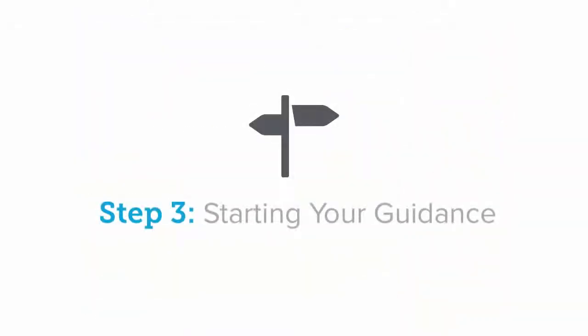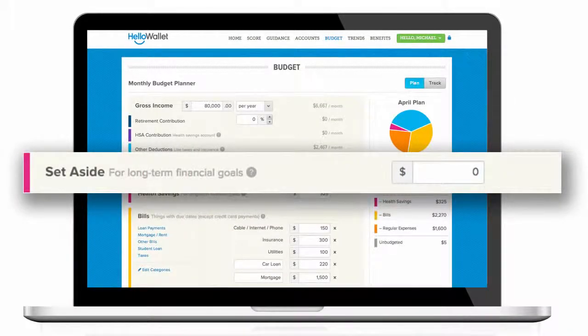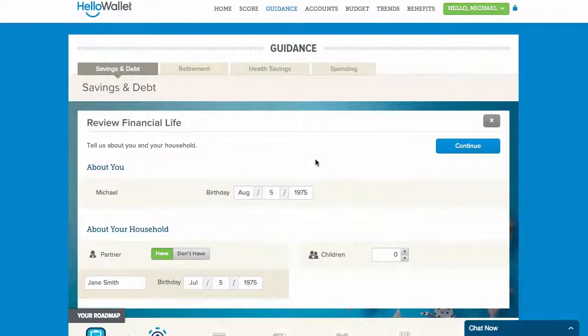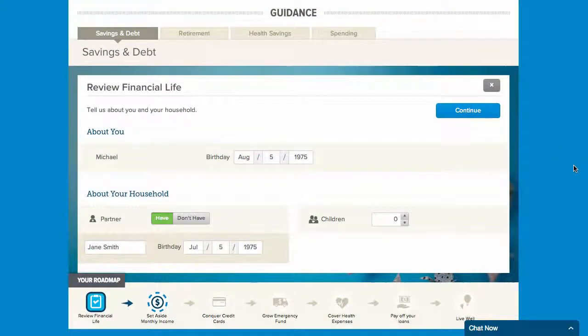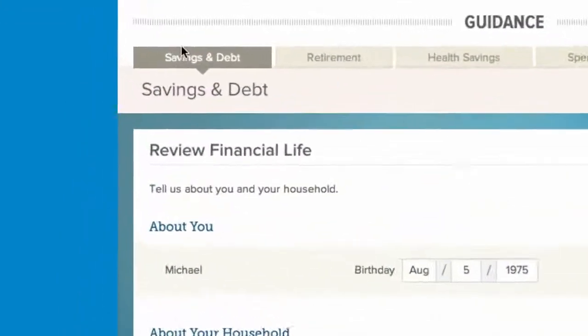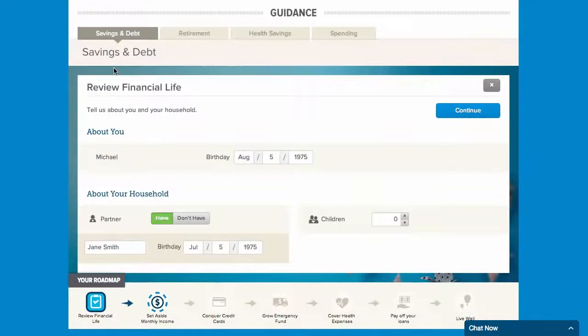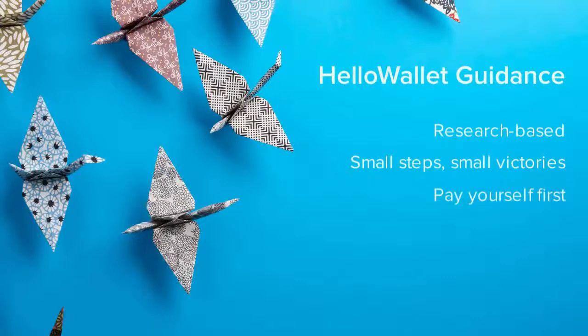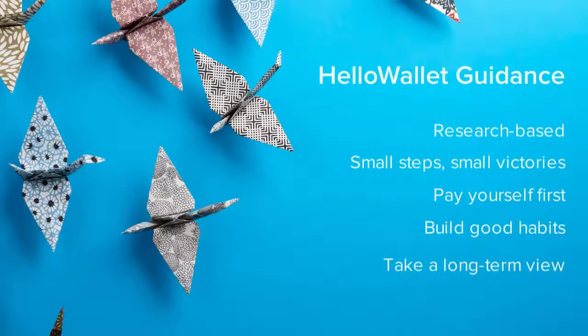Step 3: Start your guidance. You may have noticed the Set-aside line on the Plan tab of your budget. This line corresponds to the savings goals you'll receive through your Hello Wallet guidance. The first place to start is on the Savings and Debt tab. Our Hello Wallet guidance is based on extensive research on how people can achieve their financial goals. We'll encourage you to take small steps to achieve small victories, pay yourself first, build good habits, and take a long-term view to your finances.